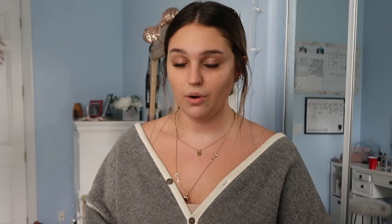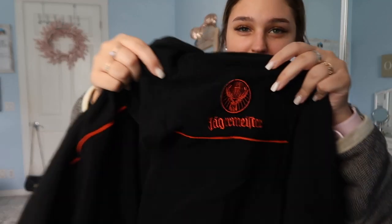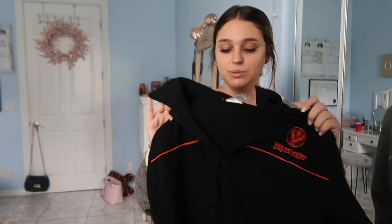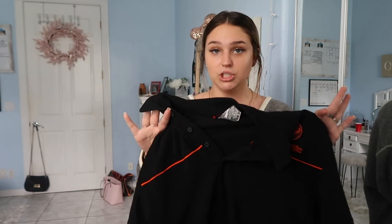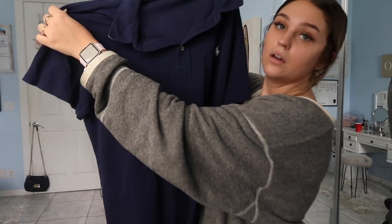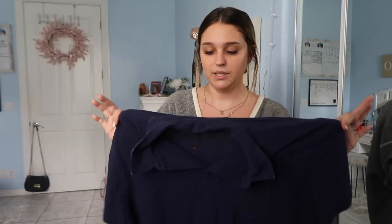This next shirt I thought was so cute — it's a black polo shirt, I think the text is in a different language. I think this would be really cute with mom jeans or really short high-waisted shorts once I crop it. Then I also found this other polo — an actual Polo brand shirt — it's really soft and navy. I'm going to crop this one too.